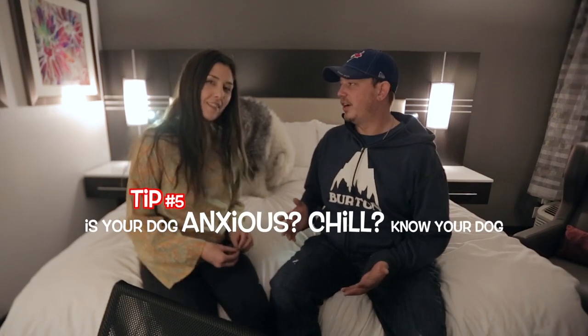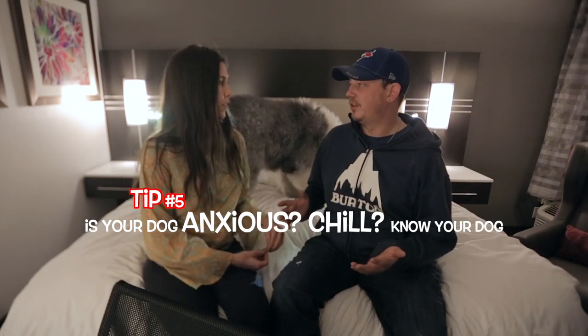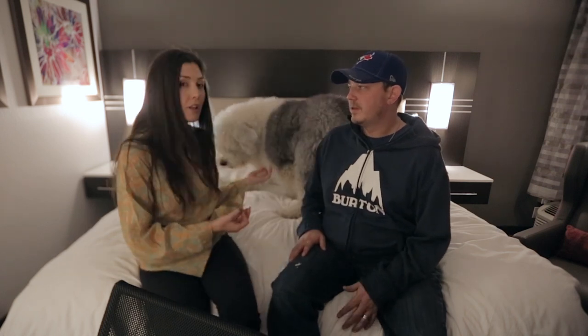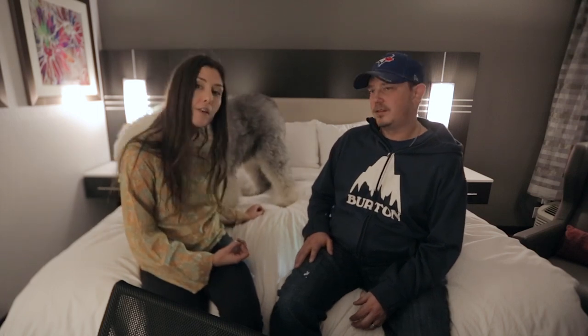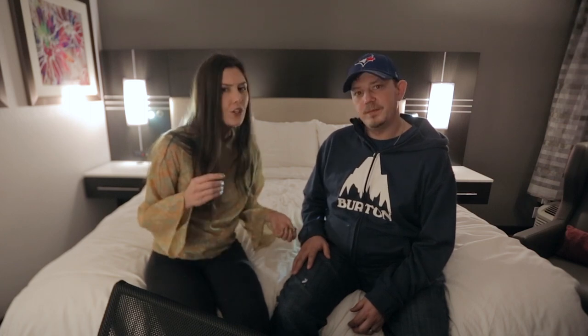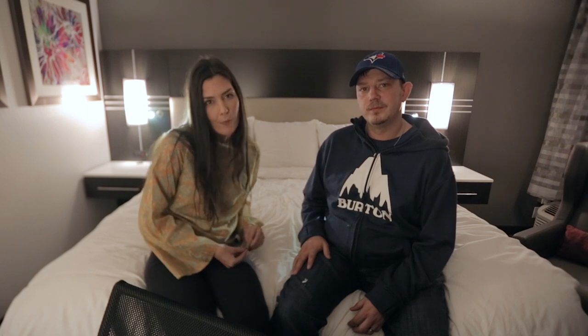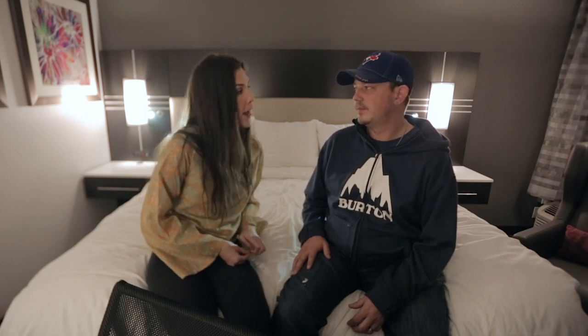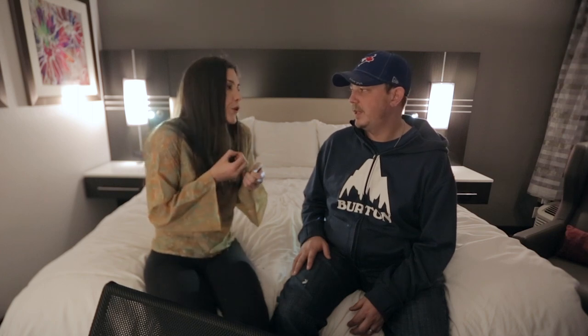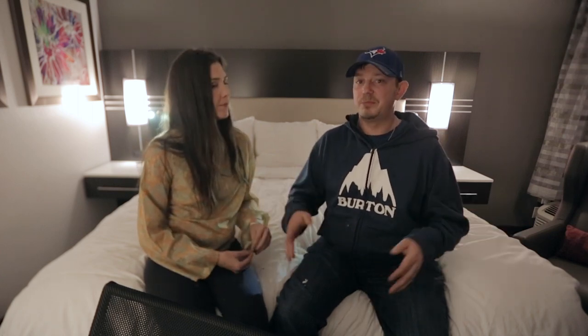It's good to know what kind of dog you have when you're traveling. Do you have a chill dog like Wallace who will just lay around, be content, and not bark constantly? Or do you have an anxious dog? If you have an anxious dog, I recommend bringing a mat, a blanket, or something that smells like home — that'll really make him feel secure. Or if you have a crate, you can also bring that.